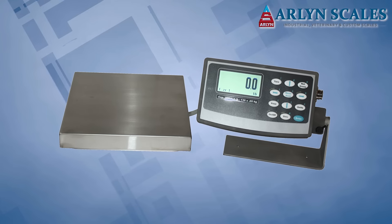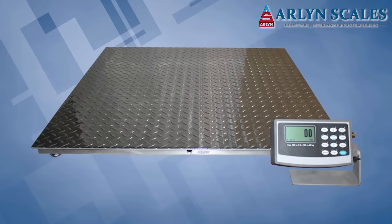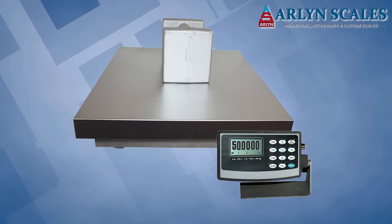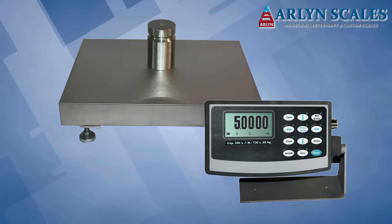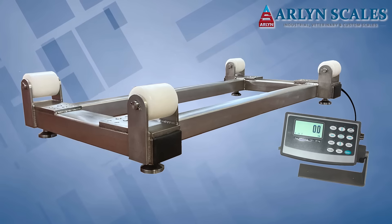Arlen Scales offers a diverse line of intrinsically safe scales that are specifically designed for these dangerous work environments. Our scales operate on rechargeable batteries, so they don't feature a power cord and use only a low voltage. Additionally, each wire is insulated, which, when combined with this low voltage operation, drastically reduces the likelihood of a fire or explosion.